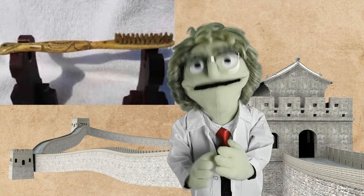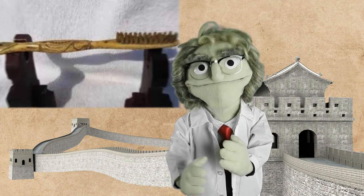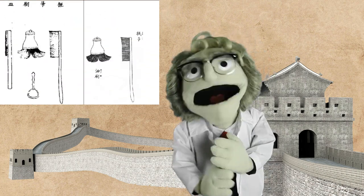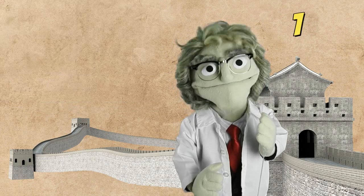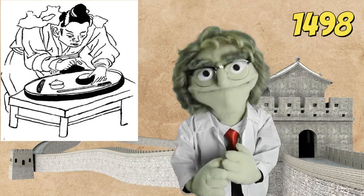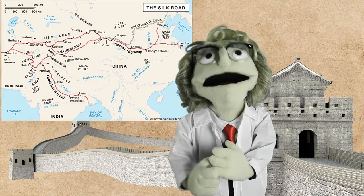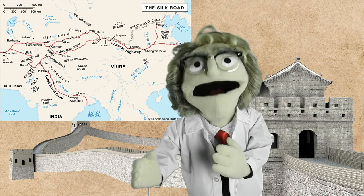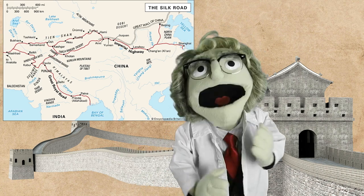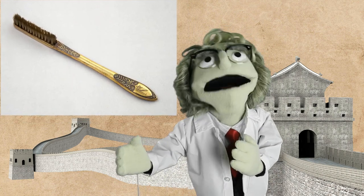According to the American Dental Association, the earliest mention of a toothbrush in the shape we know today comes from a 17th century Chinese encyclopedia, which stated that the toothbrush invention dates back to 1498 China. Chinese toothbrushes arrived in Europe with the Silk Road merchants in the 17th century. Europeans found boar bristles to be too coarse for their delicate gums and preferred the softer horse hair version.